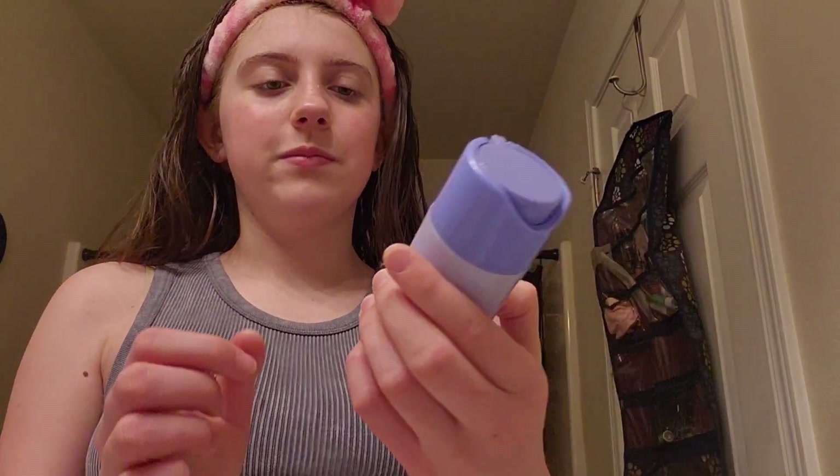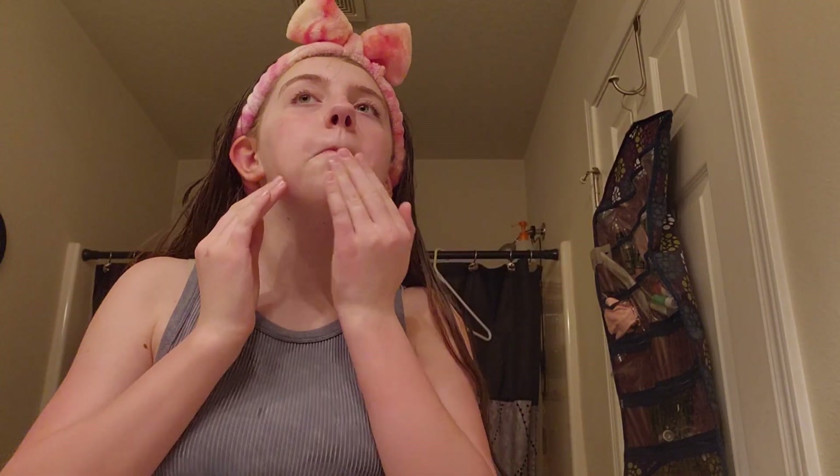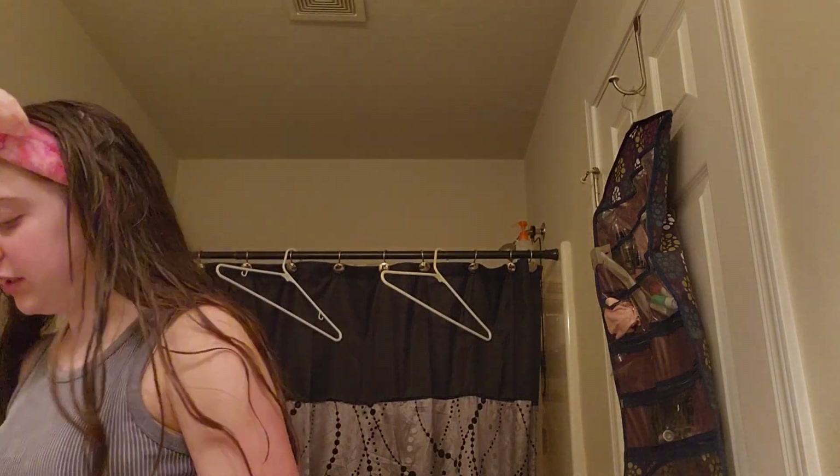I have two more steps of my skincare routine, and then we're going to do hair and brush my teeth. I use the Overnight Bubble Hydrating Sleep Mask — this stuff is so good, it's like white. I do little dots and then rub it all over my face. Last and final step is the Laneige Berry Lip Mask. I love this stuff. Me and Salah share it because we both wanted it but didn't want to each spend $24 on a lip mask, so we share it and each spend $12.